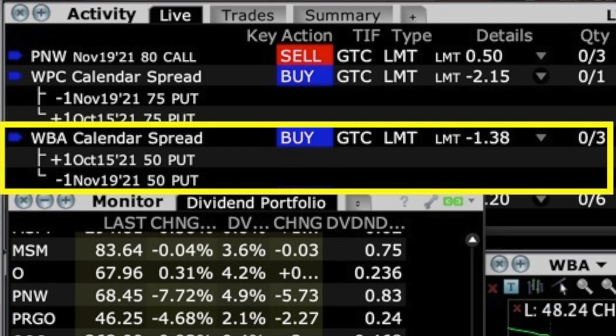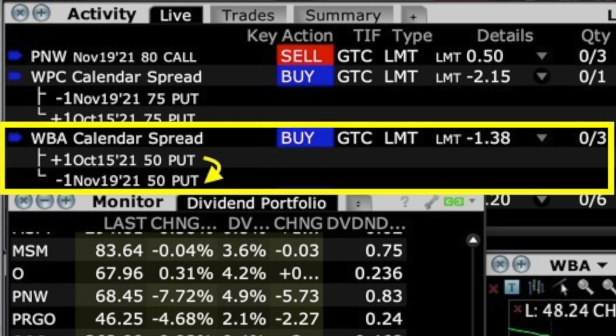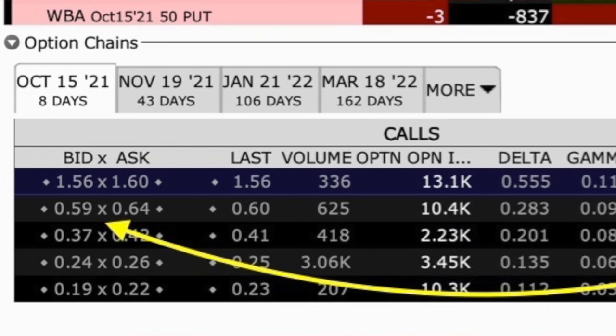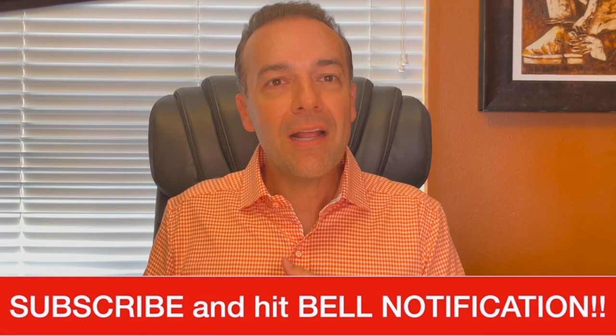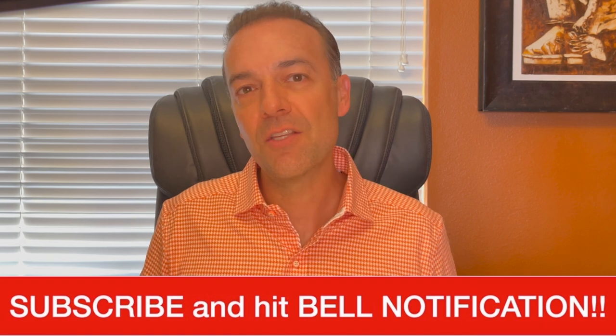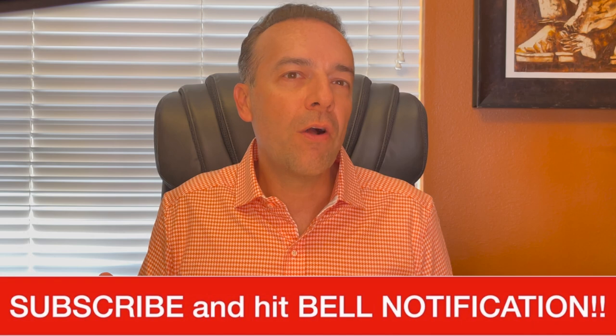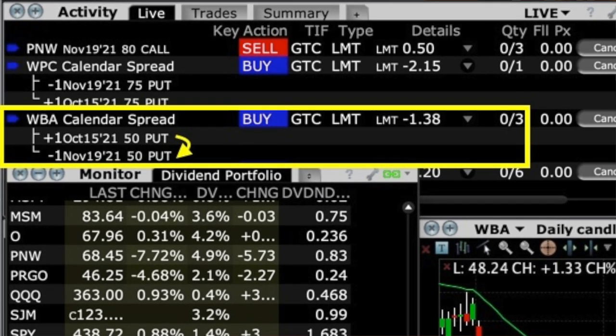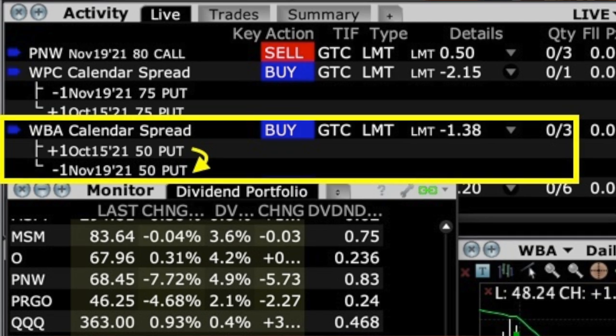We don't necessarily want Walgreens to be assigned to us, so we're trying to roll this position out to November. In order to do that, we have a limit order sitting out there in the market to roll the October $50 put option out to November 19th at that same $50 strike price. We're trying to get about $1.38 per share for that roll. We still have some time because the out of the money call option still has about $0.61 of time value left in it, meaning our naked put option most likely has about the same amount of time value premium left as well. Because of that, we're not in any real jeopardy of Walgreens being assigned to us at this time. However, between now and next Friday, we're planning to get this option rolled out to give Walgreens some extra time to move above that short $50 put option strike price. This is how I handle a naked put option in a stock that's gone against us but appears to be trying to recover.